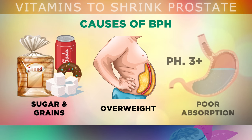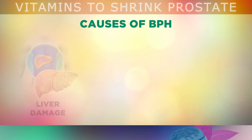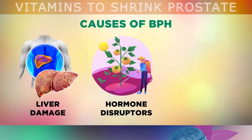Another problem is that as we get older, our stomach acids become weaker, which reduces our ability to absorb zinc and other nutrients needed for a healthy prostate. If you have liver damage, you're also more likely to have a hormonal imbalance, because your liver helps to filter out excess hormones. Sugar, alcohol, vegetable oils and non-organic foods sprayed with chemical pesticides can all damage your liver, resulting in hormonal imbalances.